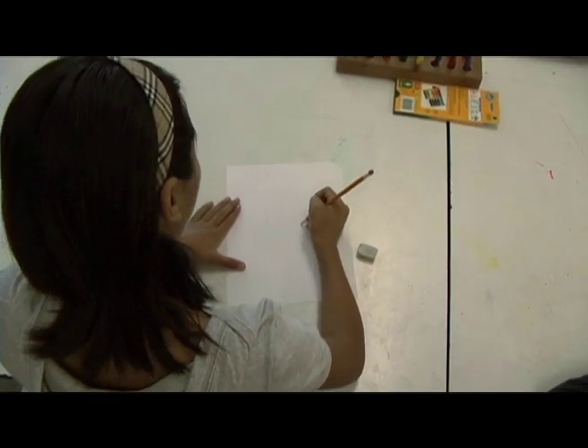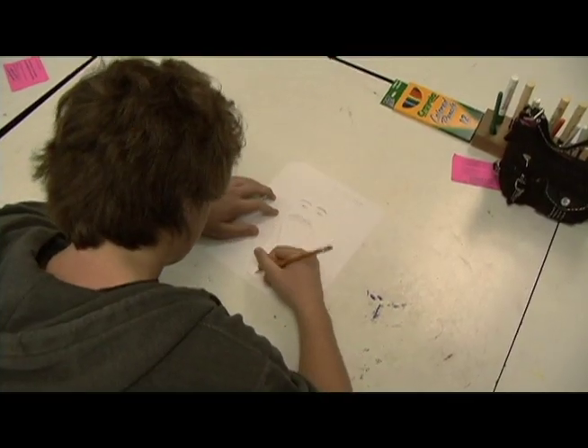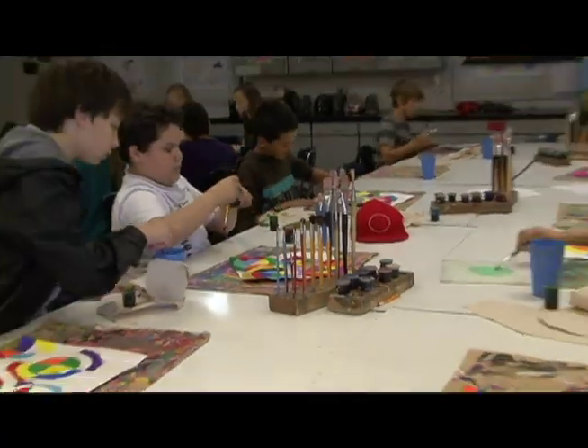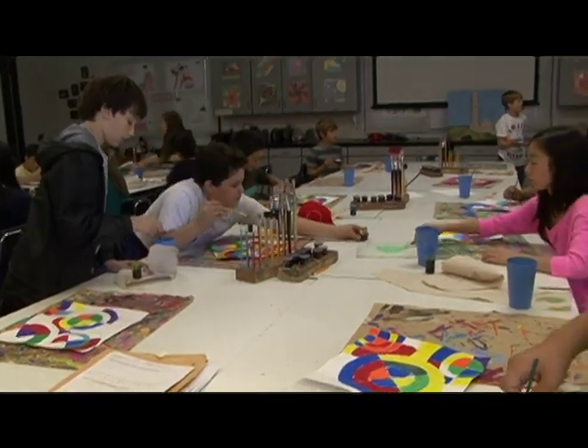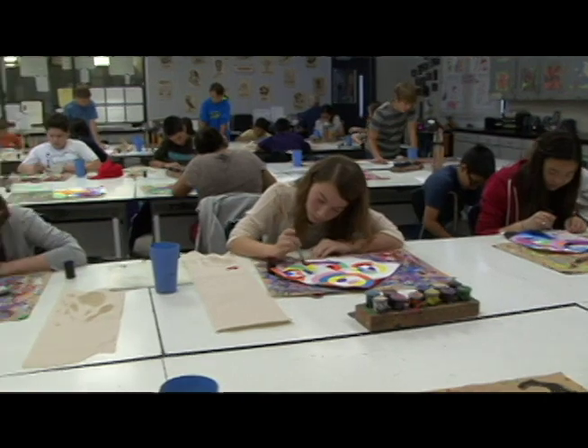Students learn essential skills such as problem solving. They learn how to use their time wisely — time management, effective planning, and creative thinking. But the most important thing they learn is to develop their artistic skills in the areas of drawing.